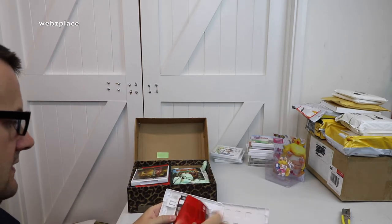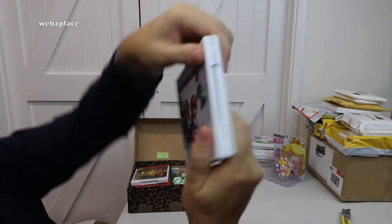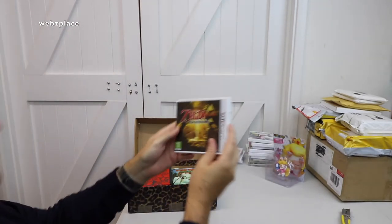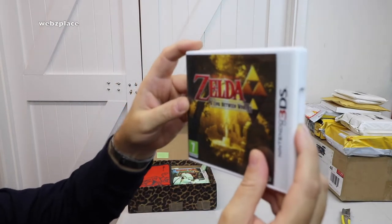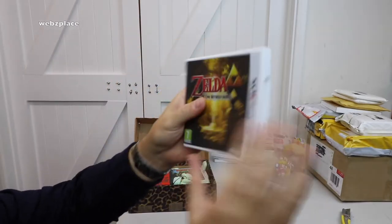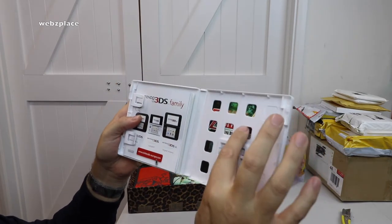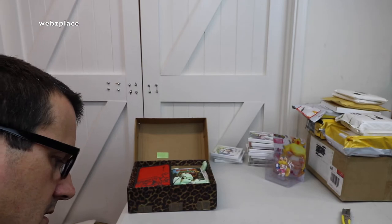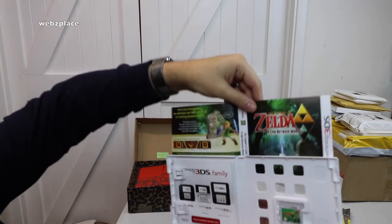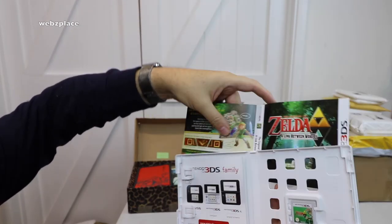Mario Kart 7 — I don't know if the actual manual's in there, but we've got some other information and the game. Next: Legend of Zelda: A Link Between Worlds, Nintendo 3DS — front, rear, inside, and game. This one has a reversible cover! That looks pretty cool — let me get that out so we can see the reversible cover. I'll slide that back in.